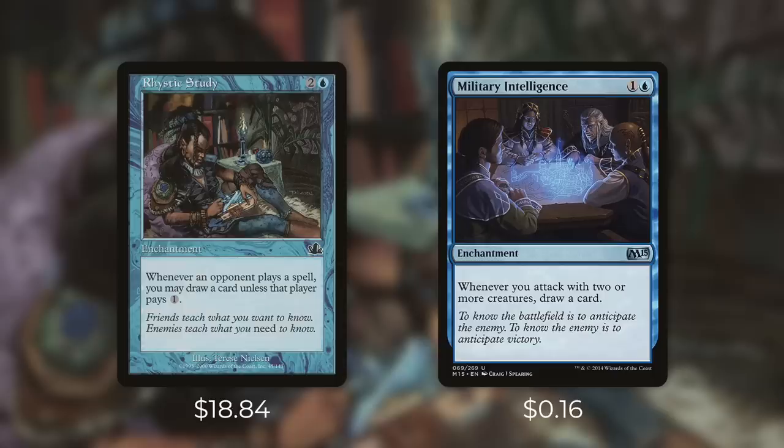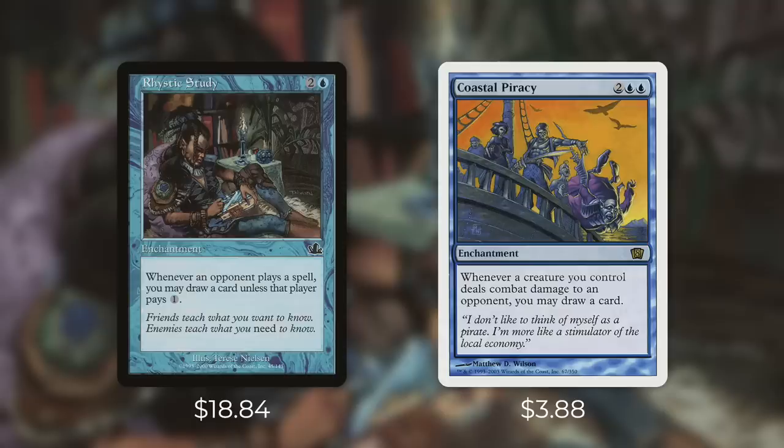A card kind of on the opposite side of this is Military Intelligence, which comes in at 16 cents. It's an enchantment for one and a blue and it says whenever you attack with two or more creatures, draw a card. If you're playing a very aggressive deck this can provide a lot of value throughout the game. For just two mana it's a very small investment to pretty much guarantee you're drawing a card each turn.